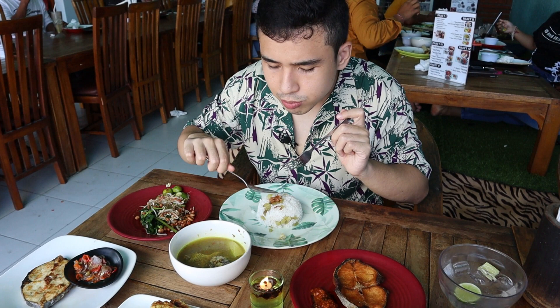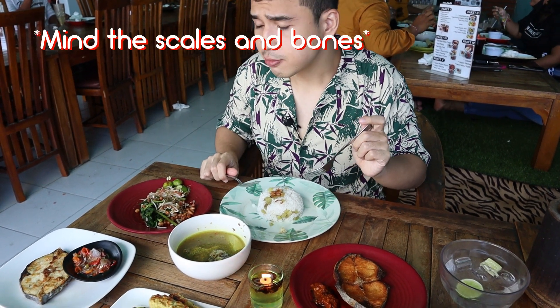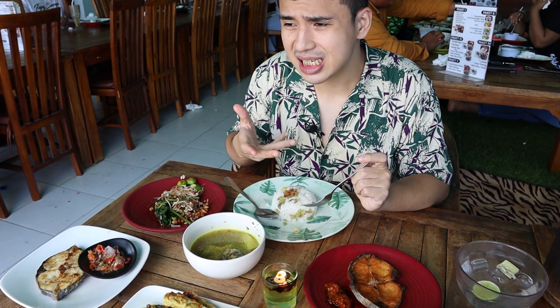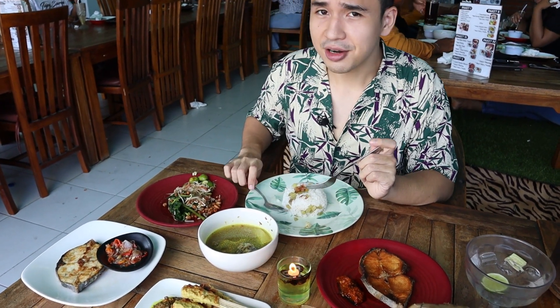Alright guys, let's go with the soup next. Oh yeah, it's savory, slightly spicy and the Balinese seasoning is very rich. I love that.